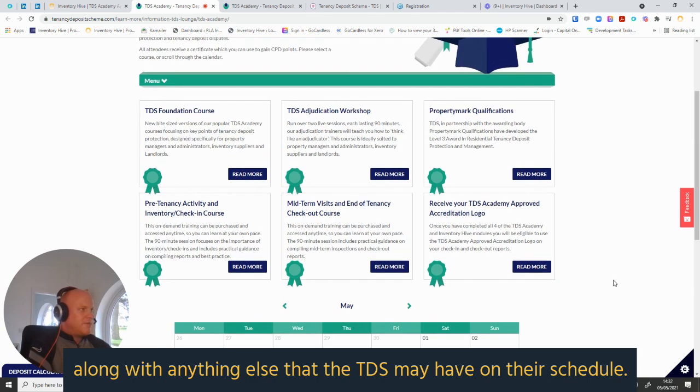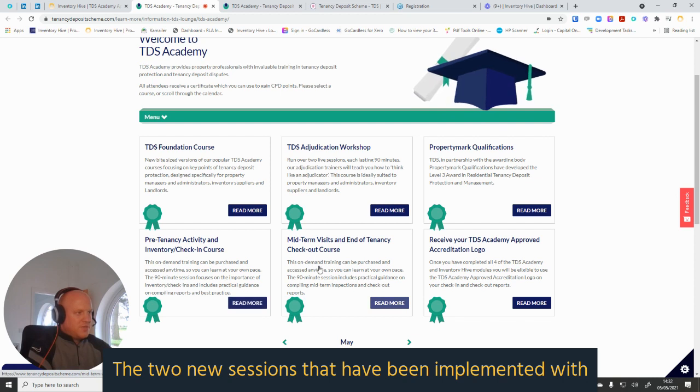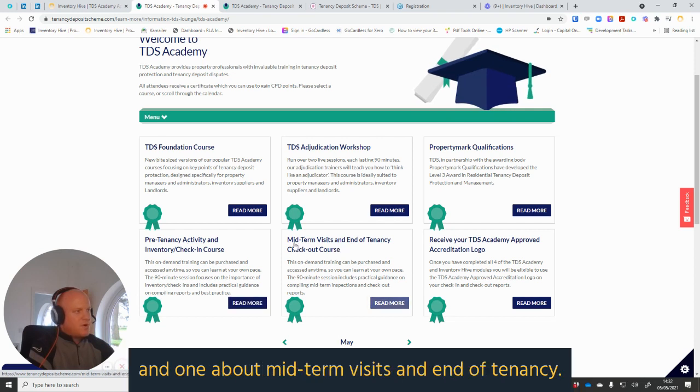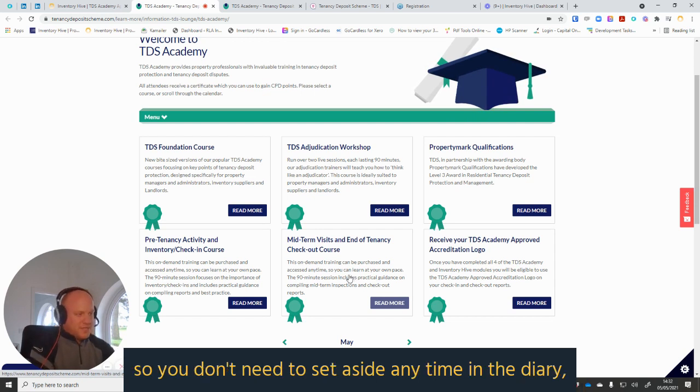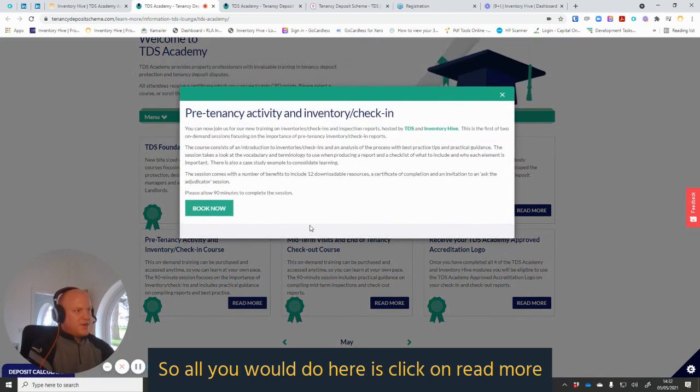The two new sessions implemented with the accreditation are: one about pre-tenancy activity, and one about midterm visits and end of tenancy. Both of these sessions are on-demand, so you don't need to set aside any time in the diary — you can click on them, access them, and engage with them at any time.